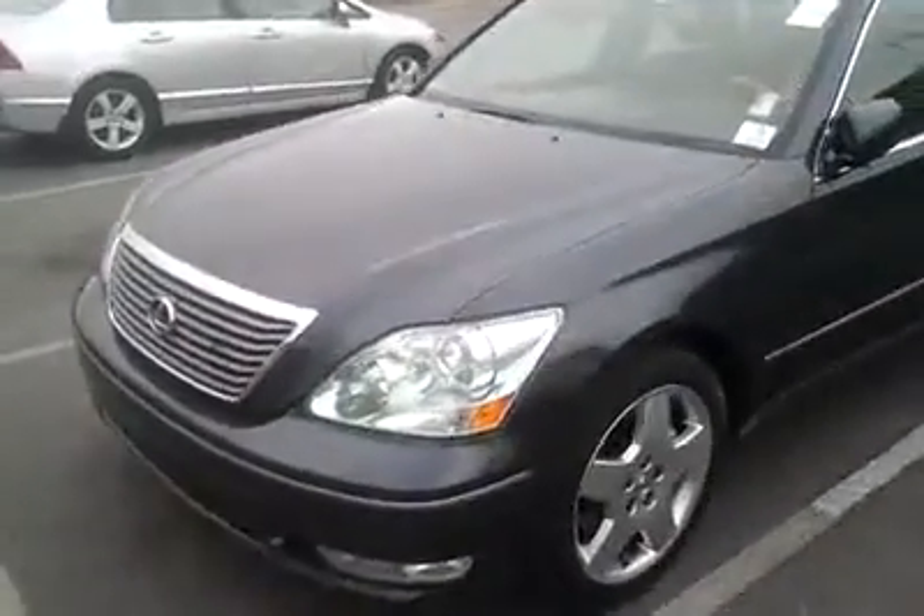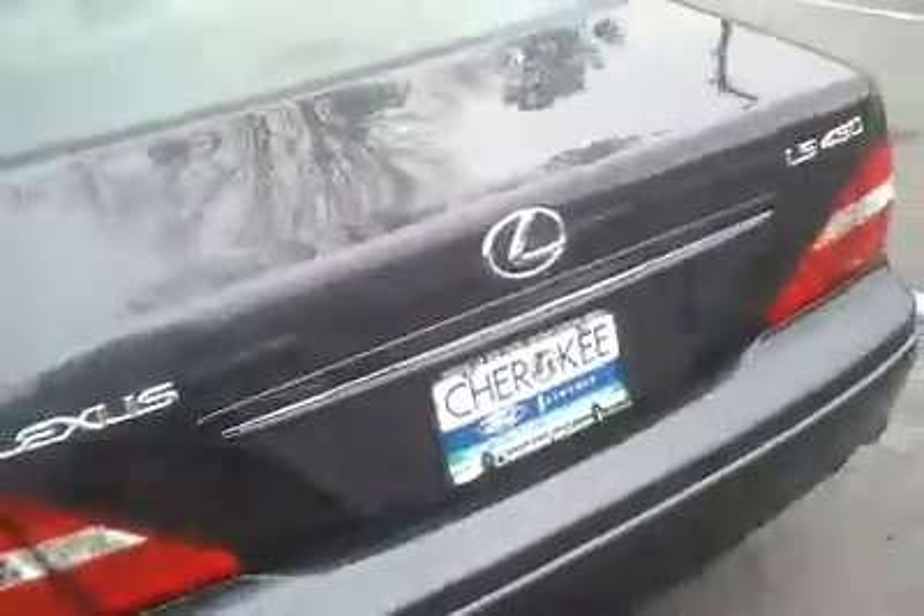This is a 2005 Lexus LS430. Very decent looking car. It's got automatic folding mirrors right there and xenon headlights. It's got a couple of nicks and bruises in the front, but you can't argue with that because it's got a lot of miles on it.